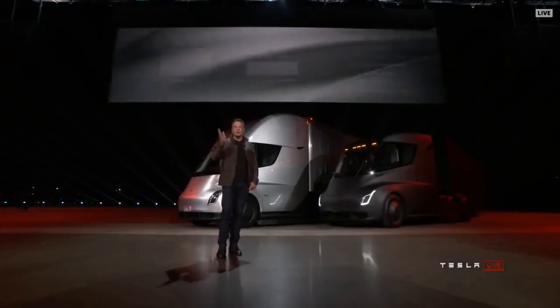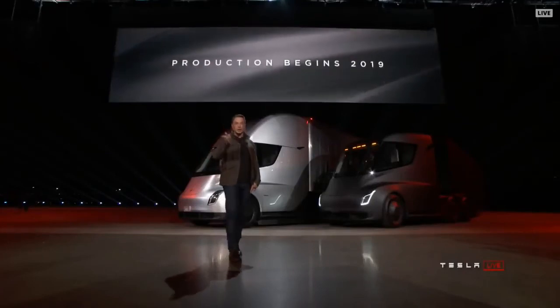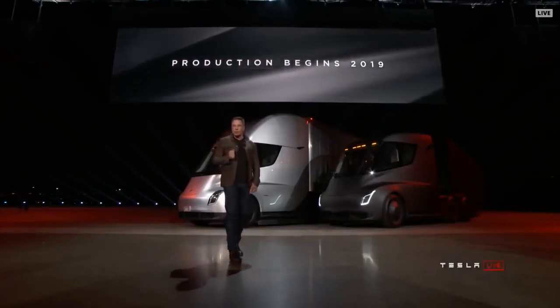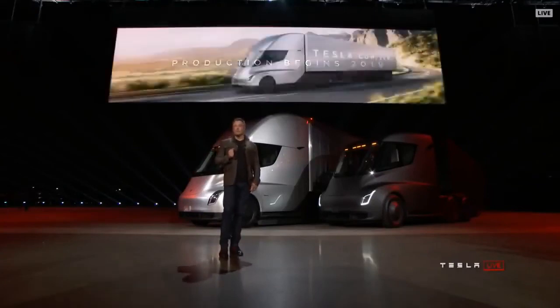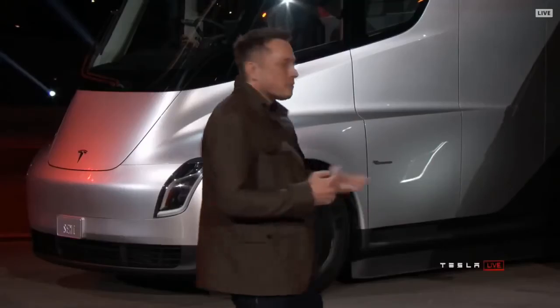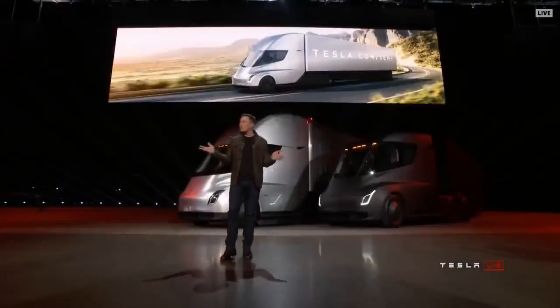Production begins 2019. So if you order now, you get the truck in two years. The Tesla Semi — I hope you guys enjoyed what you saw.